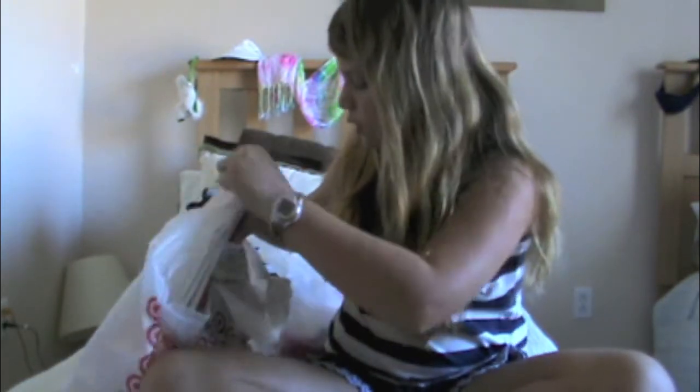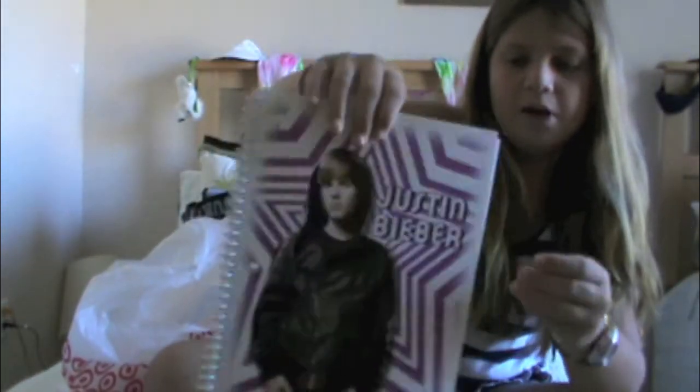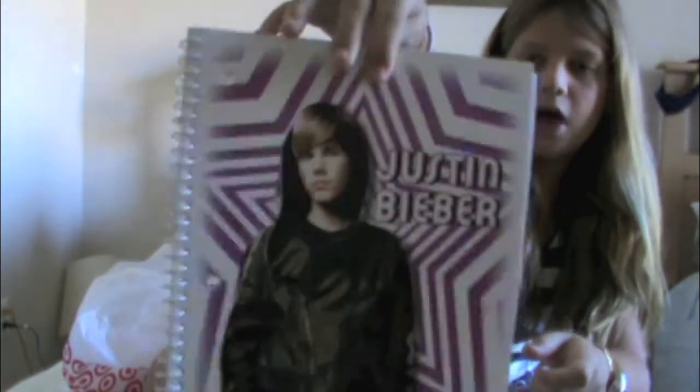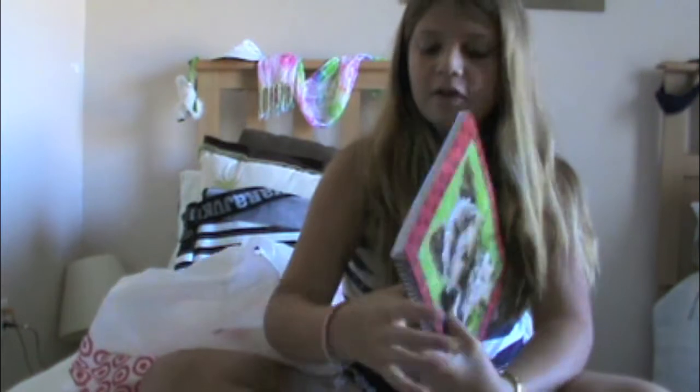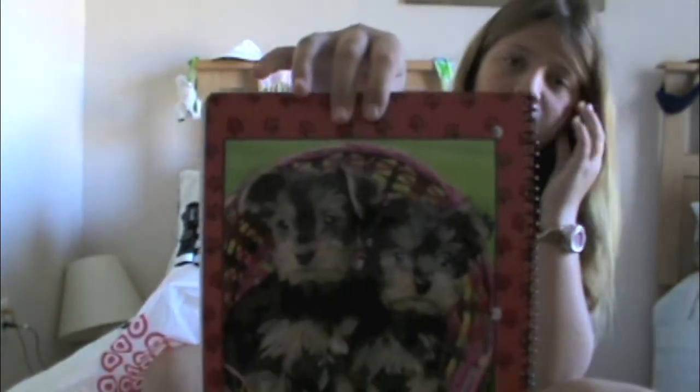I got some really cute little things. I got a Justin Bieber notebook with 80 pages. I like this one because it's very purple — purple's my favorite color. And isn't this one so adorable? My doggies are Yorkies and I miss them so much, so I got this for school. I miss my babies.